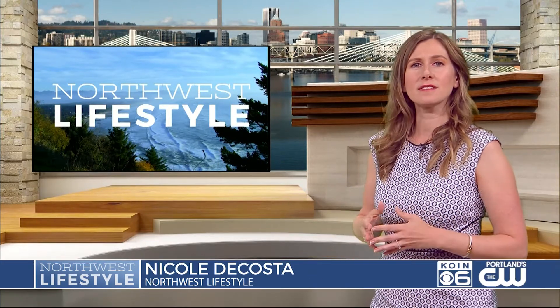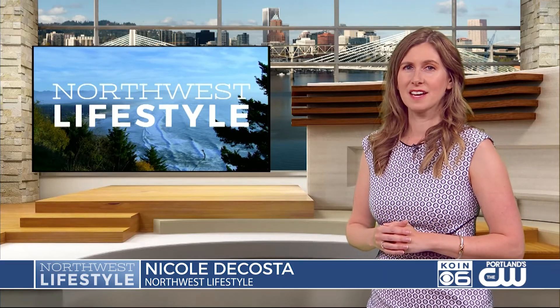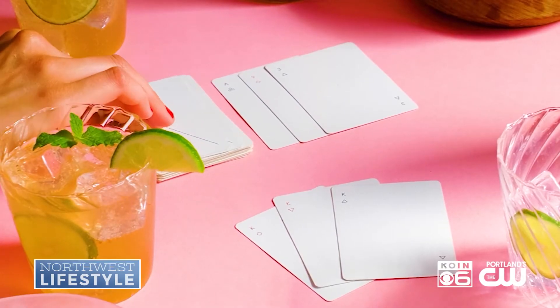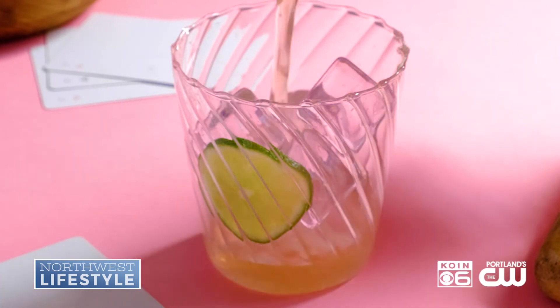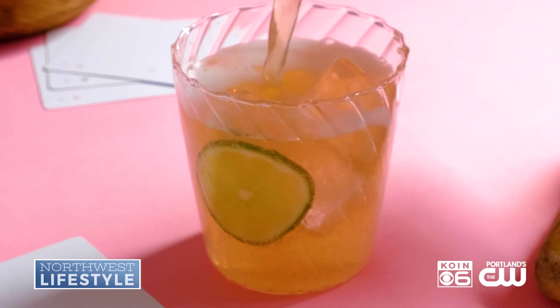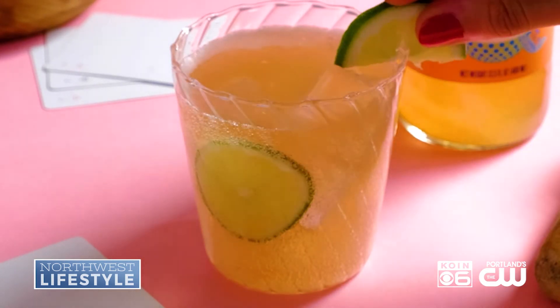Whether your summer plans include cocktails, mocktails, or post-workout refreshments, the next brand has us covered — it's called Wild Wonder. They pack it with ancient super herbs. It's filled with things like ginger, vegan probiotics, and plant fiber prebiotics. It's a vegan product and it is so versatile. Find it at wildwonder.com.